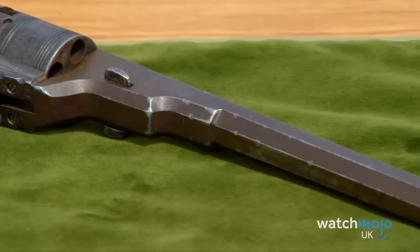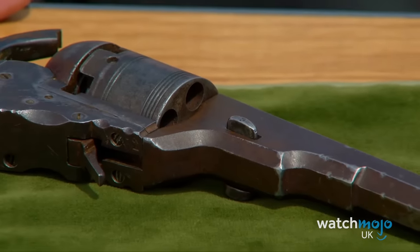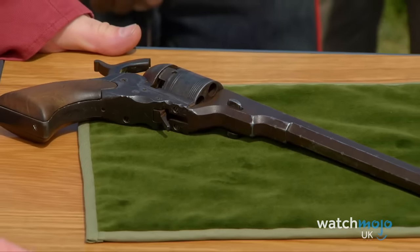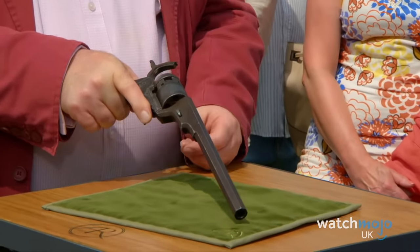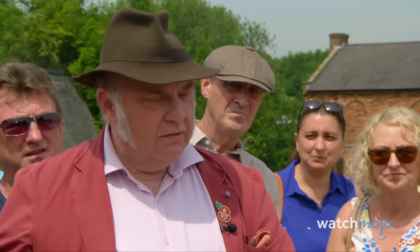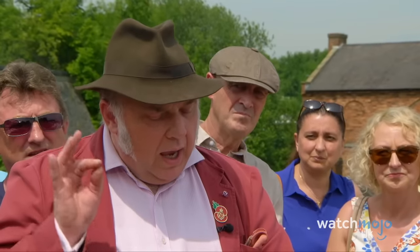Number 1: Colt Revolver. The Colt name is synonymous with firearms, but you wouldn't expect to find such an item in the British countryside. Purchased by a collector over 40 years ago for £150 — a hefty sum for the time — it certainly paid off. It was actually one of the earliest models created by Colt, and curator Bill Harriman even described this particular revolver as one of the most important weapons in human history. Considering its incredible history, Harriman valued the item at £150,000.